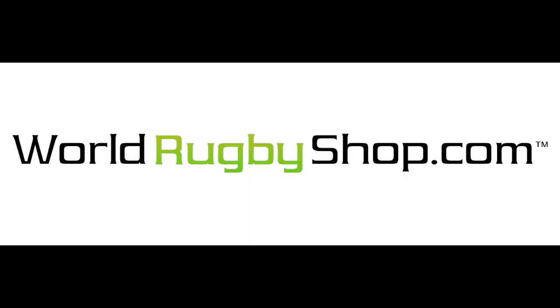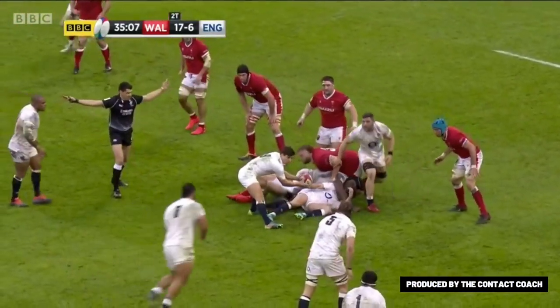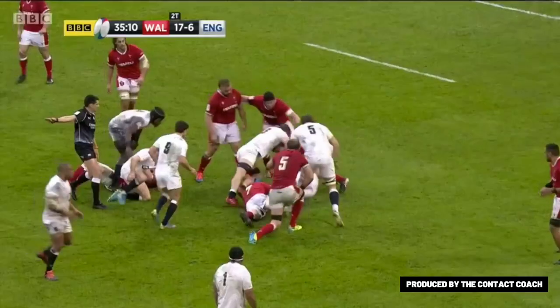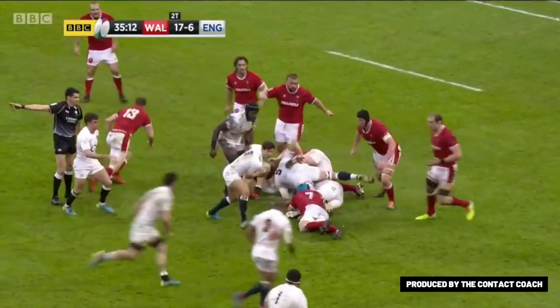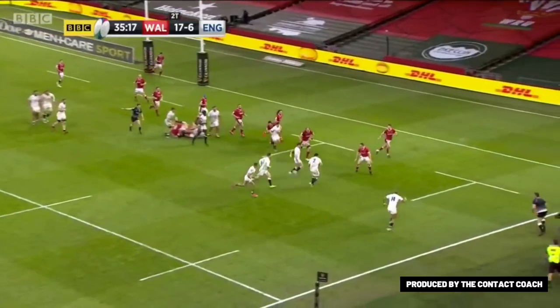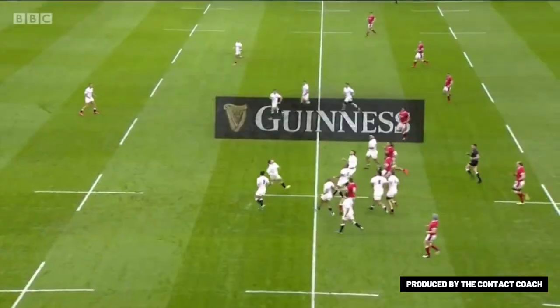Welcome back to the Contact Coach, and this video is brought to you by worldrubbershop.com. England, and any team for that matter, are at their best when they've got their big ball carriers like Bunapola and Sinclair carrying hard and working hard on the floor for quick ball, and also a shape that allows multiple options so they can take the space and make line breaks and convert that into points.